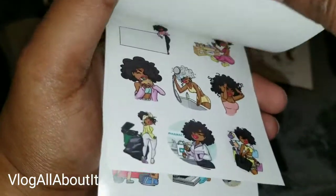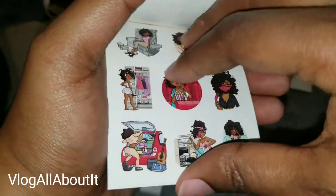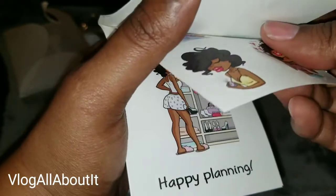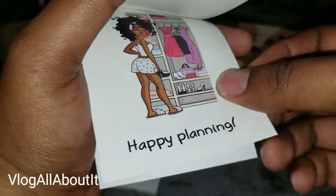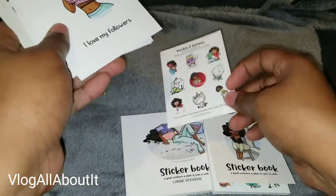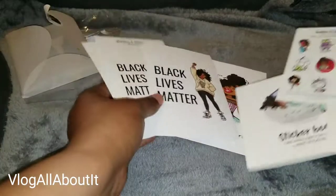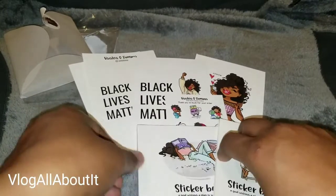I probably got the same sticker books just in two different sizes, which is fine. This one also has a 'Happy Planning' sticker at the back. I really like this — it comes with so many things you can use for different purposes, like making dashboards. This is really nice, I like this a lot.